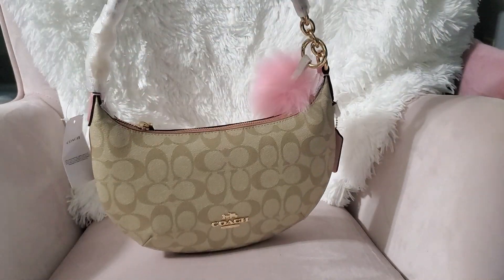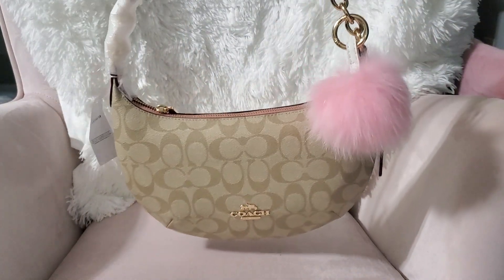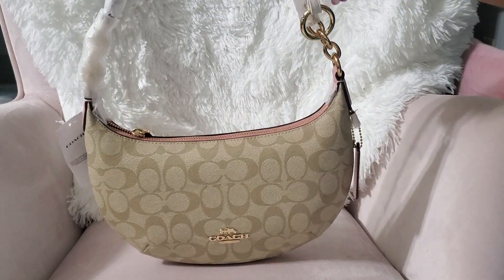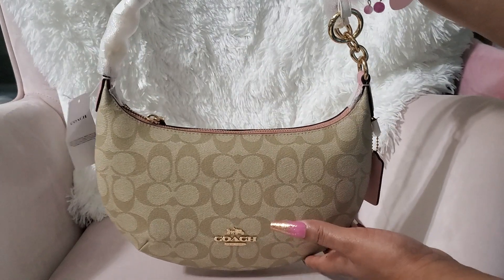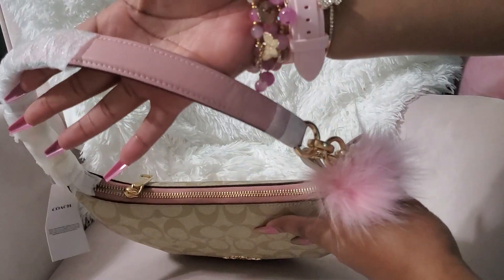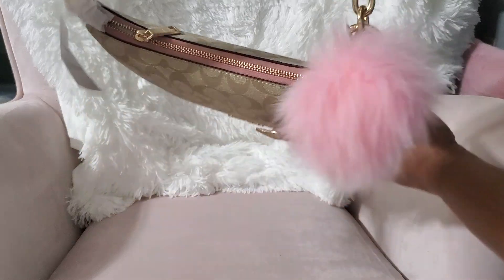I was on the site and I saw this bag from Coach and I was like, this is too cute — look at her! She is so pretty. I put a puff on it — I don't know if it's gonna stay, probably not. This is the Coach Payton; it's a new arrival in khaki and powder pink. It is so pretty. This is the handle and it is a small bag — I don't care, I had to have it. That's the zipper.